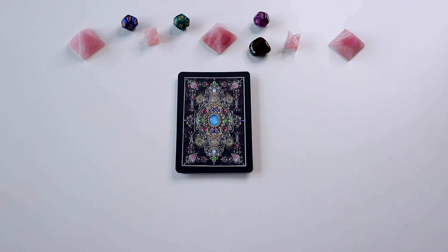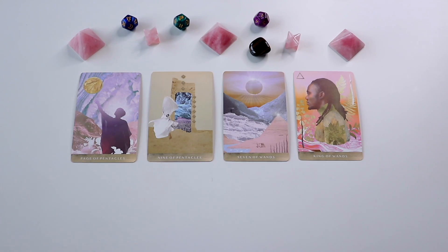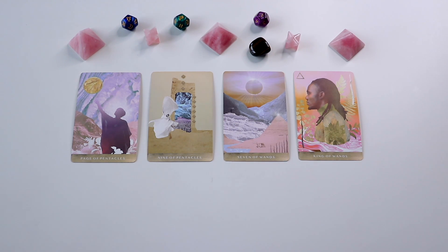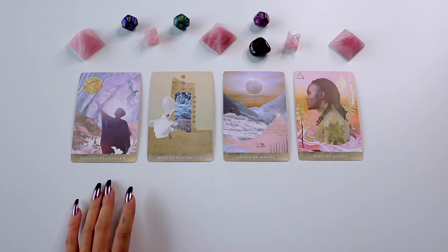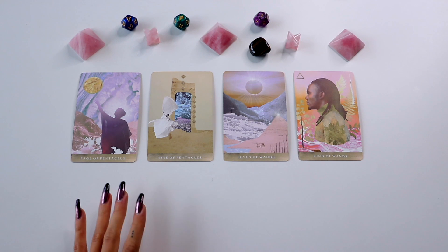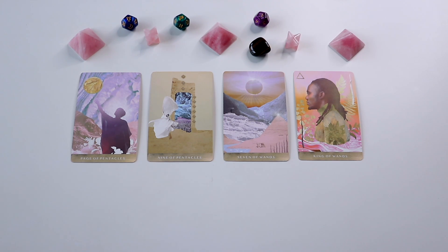Pile number two — if you guys chose this pile, this is your reading all about who you're going to marry. We have the Page of Pentacles, the Nine of Pentacles, Seven of Wands, and the King of Wands. With the Page of Pentacles, this person is probably somebody you're going to meet while you are in school or college, because the Page of Pentacles usually indicates that we're studying something. You might meet them during that time of your life when you're either in college, studying something, or learning something. This can also be when you begin a brand new job.